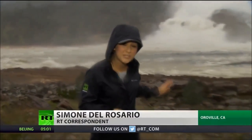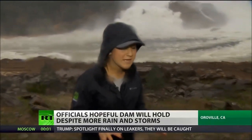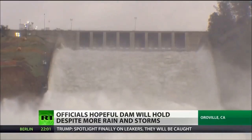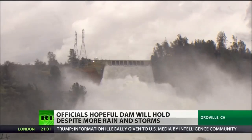Crews are more concerned about the damage already done to the spillway than they are about the rain. They are confident that they've drained enough of the dam to be able to reduce the outflow. As of Thursday evening, the flow has been curbed to 80,000 cubic feet per second, a 20% decrease from earlier in the week.